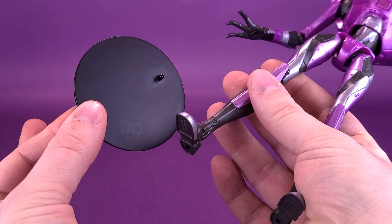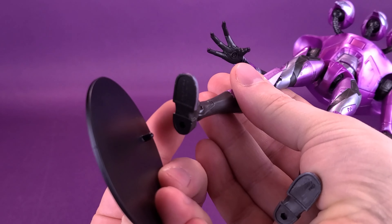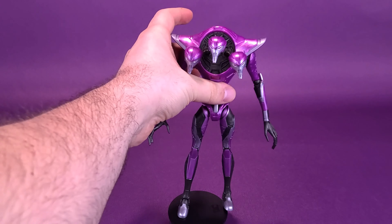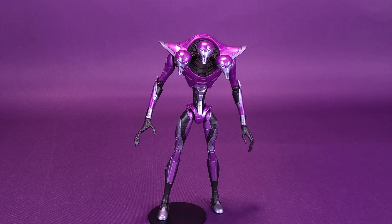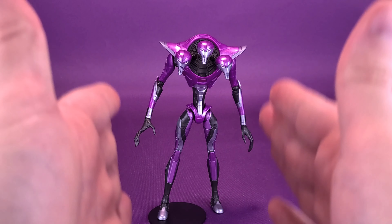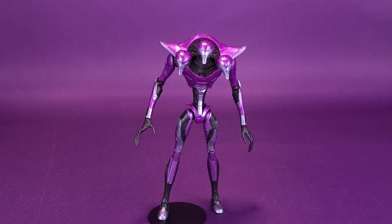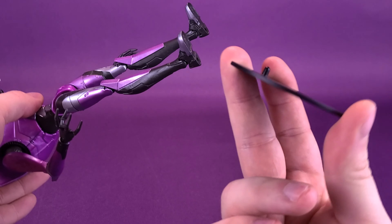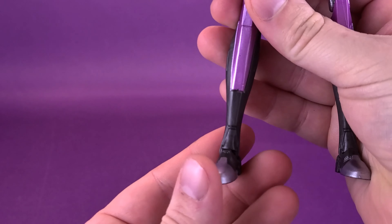Let's bring in a whole slew of figures to compare with Tri-Sentinel — all the figures from the Tri-Sentinel wave. Starting with Moira McTaggart, then Omega Sentinel, Charles Xavier, Cyclops — who I'd be most worried about just because he's got tiny little feet — Marvel Girl, who I thought would be the most difficult to stand, and Wolverine. This gives you an idea of how much taller Tri-Sentinel is compared to all the other figures in the wave.